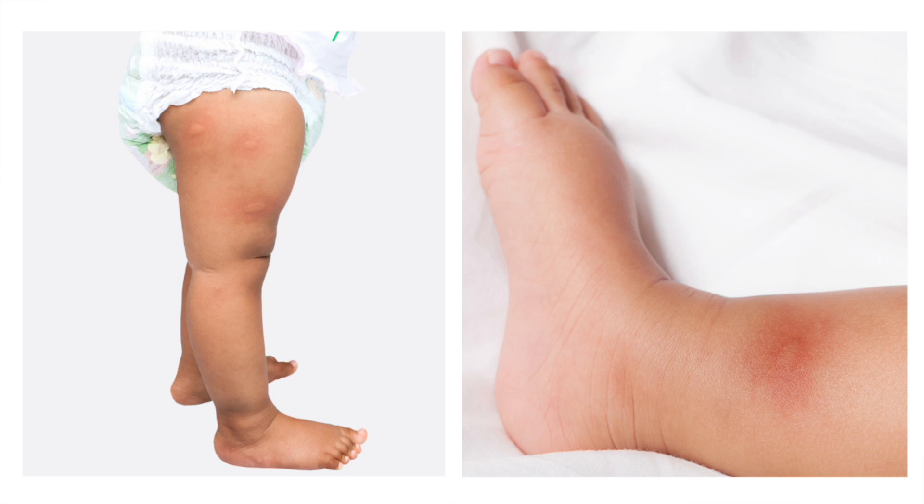Mosquito bites can vary in size based on the child's natural reaction to the mosquito's saliva, but in general they show up as small, raised, round areas of swelling that are initially white or light pink in color and then turn red. They tend to show up on parts of the body that are not covered by clothing, and the bites can be very itchy, especially in the first day or two. If there are multiple bites, they tend to show up in a random pattern.